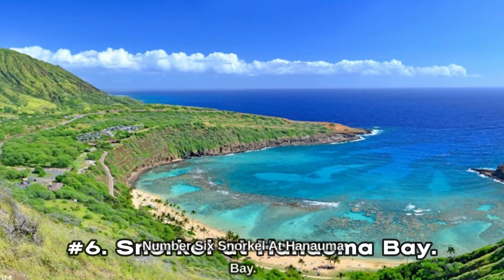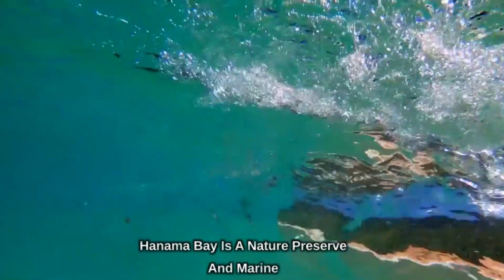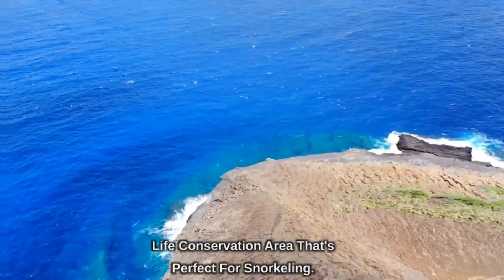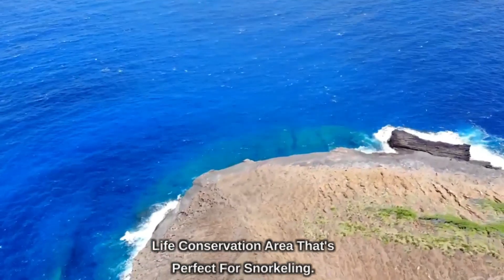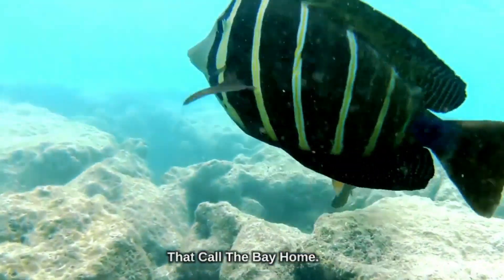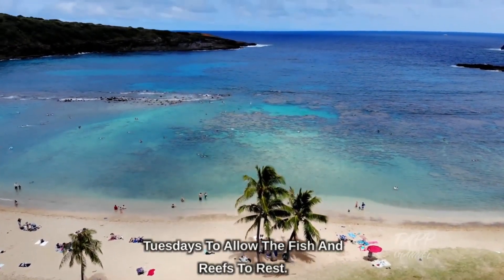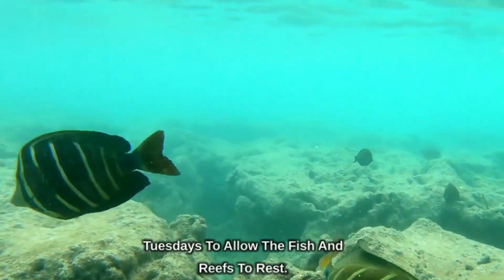Number 6: Snorkel at Honolulu Bay. Honolulu Bay is a nature preserve and marine life conservation area that's perfect for snorkeling. Visitors can rent snorkeling gear and explore the vibrant coral reefs and colorful fish that call the bay home. It's important to note that the bay is closed on Tuesdays to allow the fish and reefs to rest.